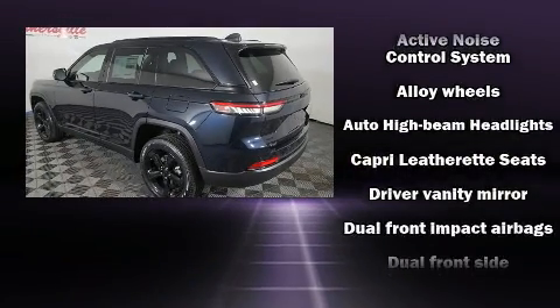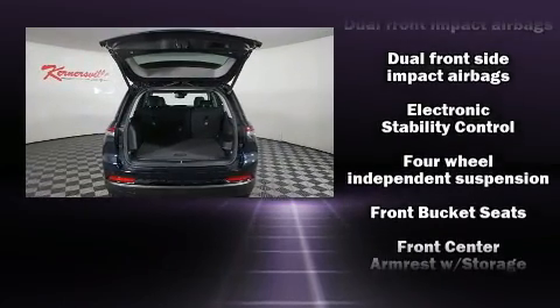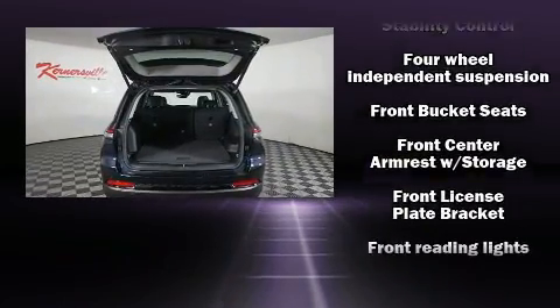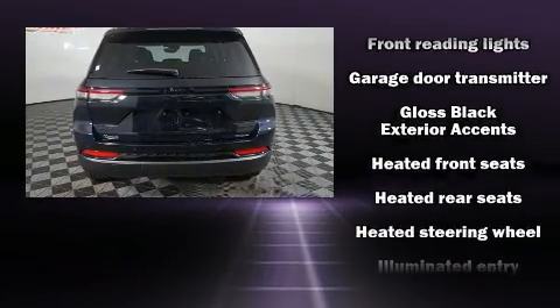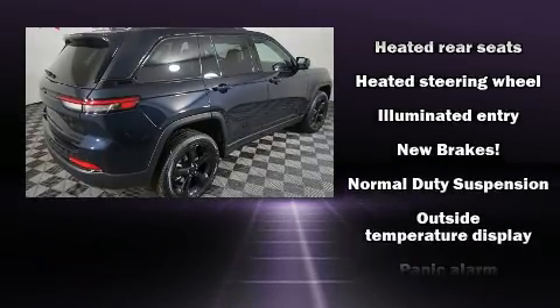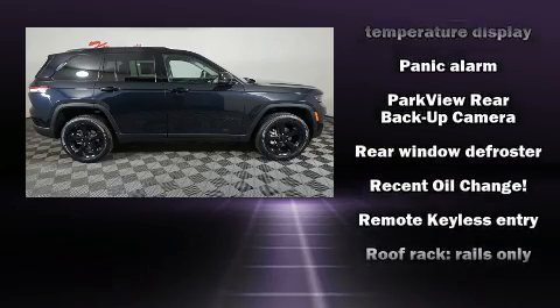Jeep prioritized comfort and style by including adjustable headrests in all seating positions, power front seats, heated door mirrors, remote keyless entry, a roof rack, and more. Rear passengers enjoy the seat heating functionality, keeping them warm during the winter months.